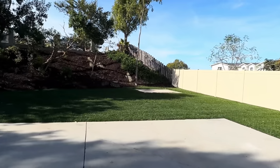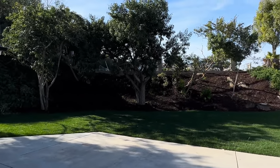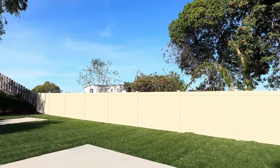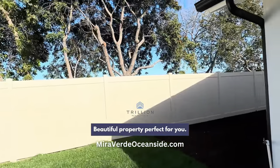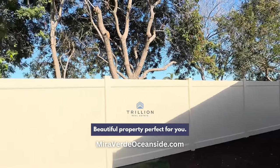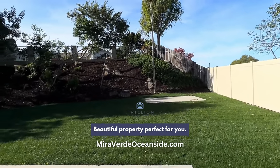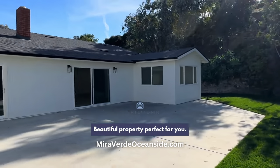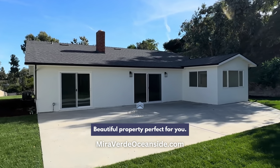Beautiful property, guys. If you have any questions, shoot us a message or give us a call. This property is in Oceanside, Carlsbad School District, listed at 1.3 million. It is a hot property — already trending on Zillow and Redfin. We do expect multiple offers and it will go quickly; we've already received a couple. Thanks for tuning in, and until next week, have a great one.